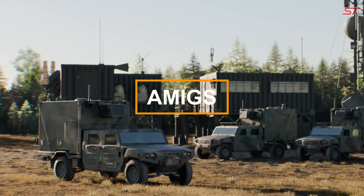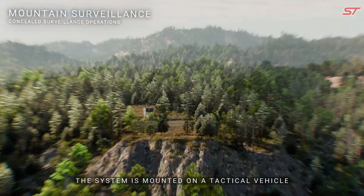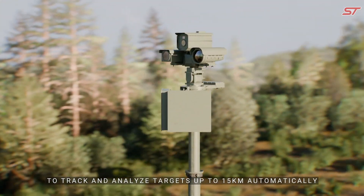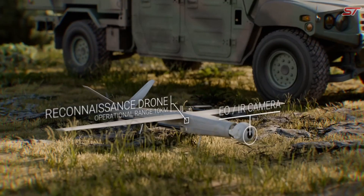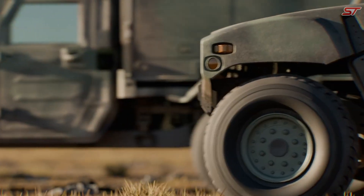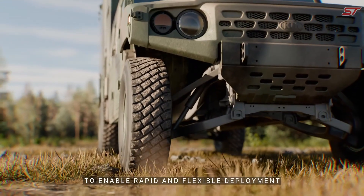The AMIGAI Fusion Mobile Integrated Guard System is a state-of-the-art security solution that combines artificial intelligence with mobile technology to deliver real-time protection. With features like facial recognition, motion detection, and predictive analytics, it identifies and responds to potential threats instantly.